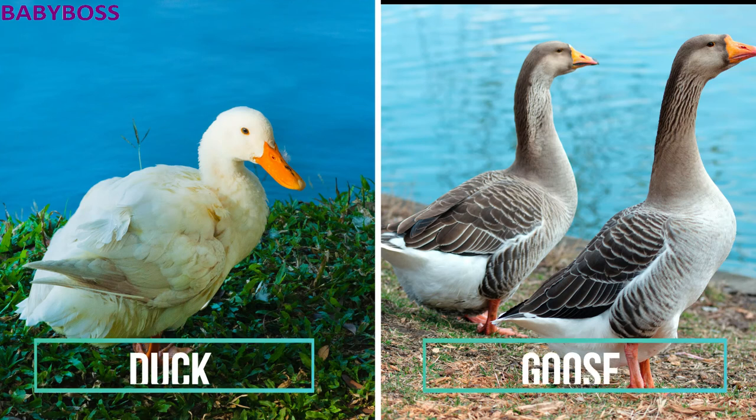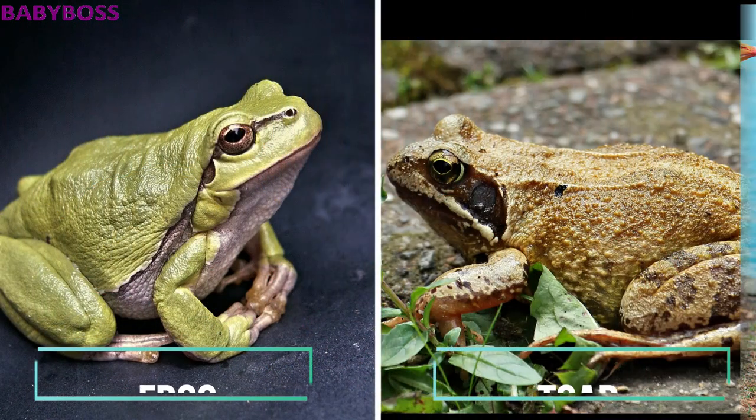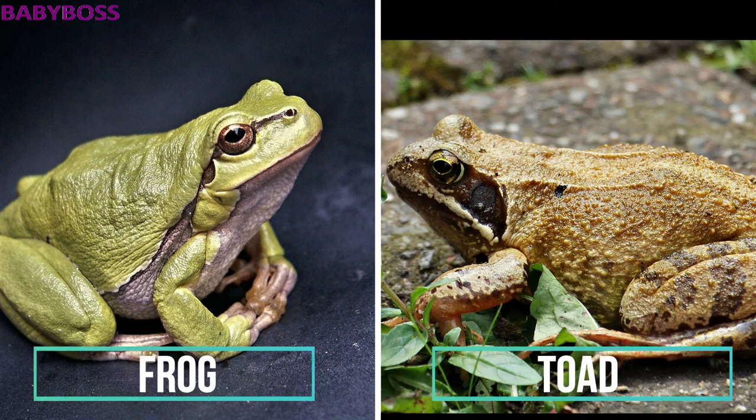The next animals are the duck and the goose. Generally, ducks are smaller compared to geese, and geese have long necks and long legs. After that, frogs and toads: frogs have long legs and smooth skin, whereas toads have shorter legs and thick skin.